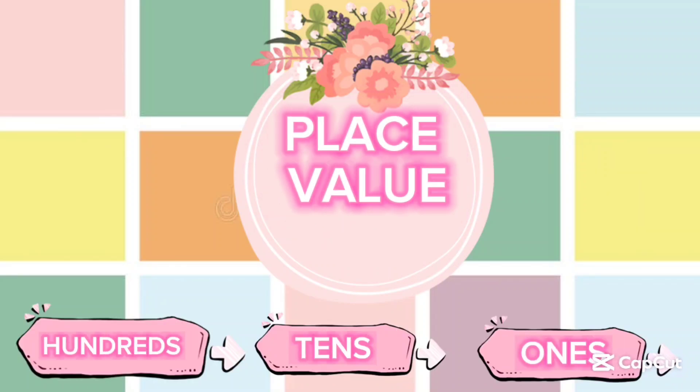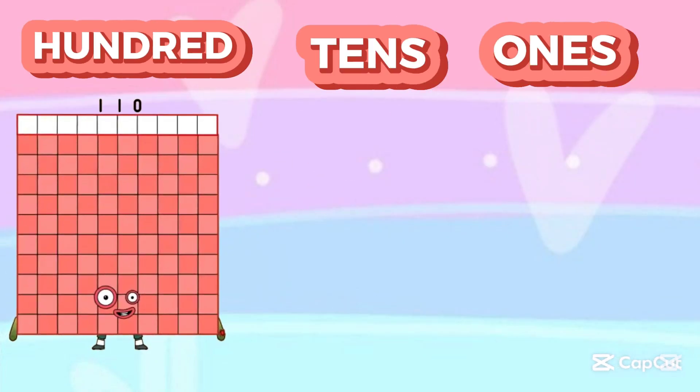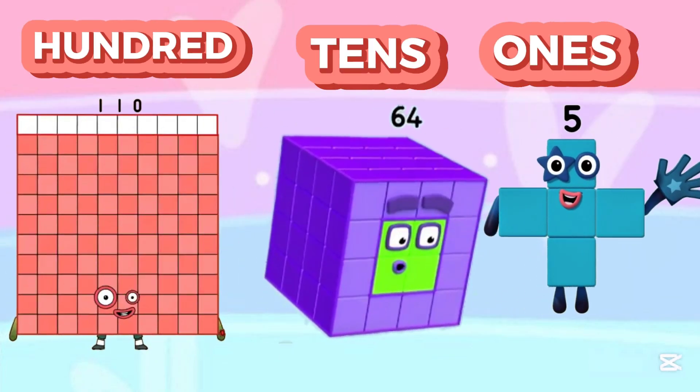Hi kids! Let's learn place value of hundreds, tens, and ones using number blocks. 110 plus 64 plus 5 is equals to...